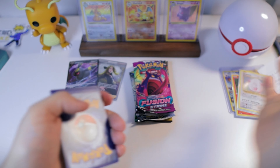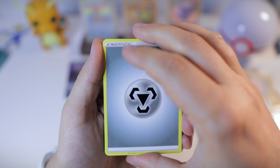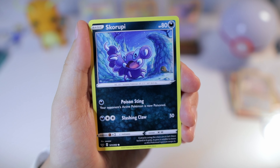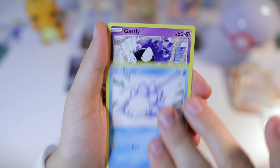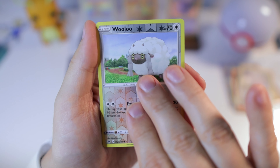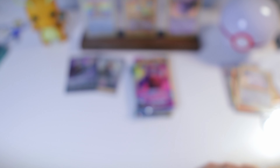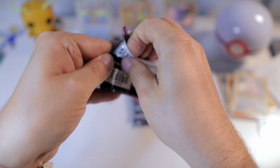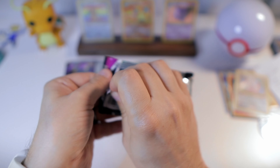There's the code card for you. Galvantula, Corvisquire, Skorupi, Goldeen, Mawile, Snubbull, Gastly — Wailord reverse — and Stonjourner. Okay.